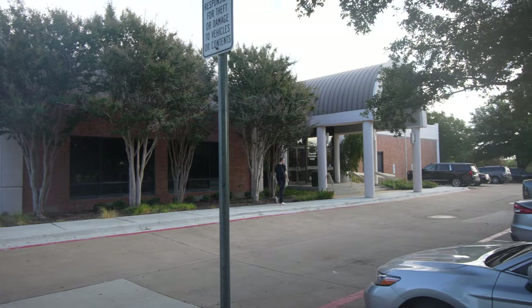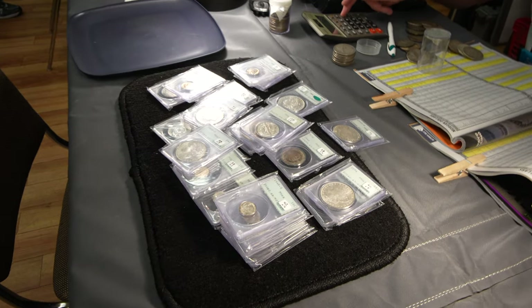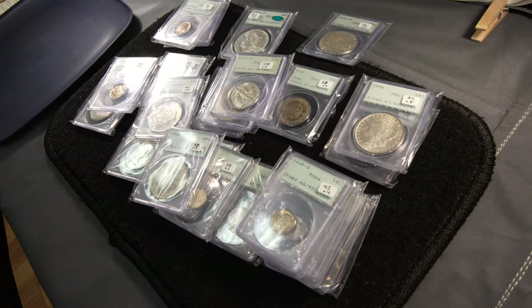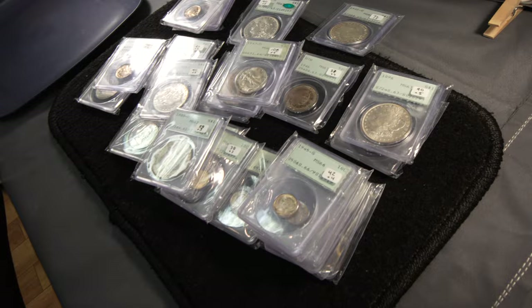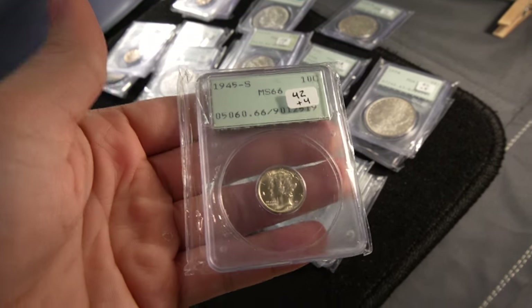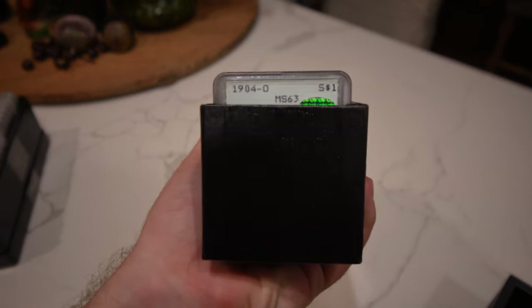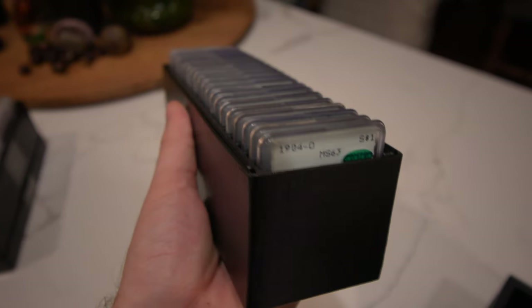We started off walking into the show, and when I walked in and turned right, there was a dealer that just put out about 35 or 40 rattlers. He said if it could be just a few dollars over bid that would be great — and it was actually a few dollars over the CAC bid for that grade. I sat there for about half an hour just pricing everything out, working with him. He was very pleased, I was very pleased, and that was a good start to the show.